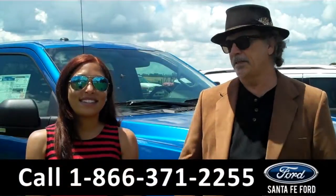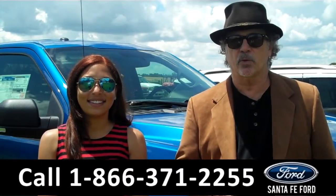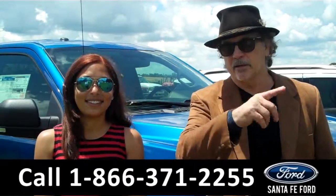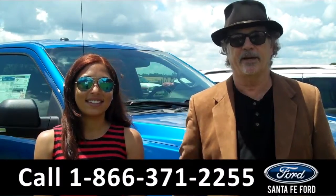Hey, this is Randy. And I'm Leslie. SantafeFord.com near Gainesville, Florida. I-75 at exit number 399. Don't go anywhere. Leslie has details on this brand new F-150 right now.